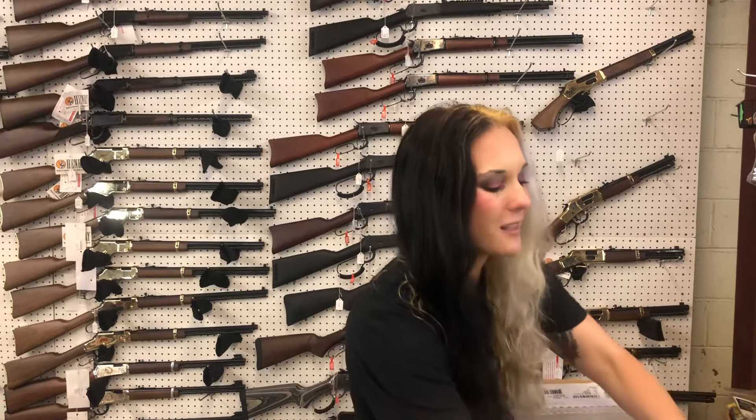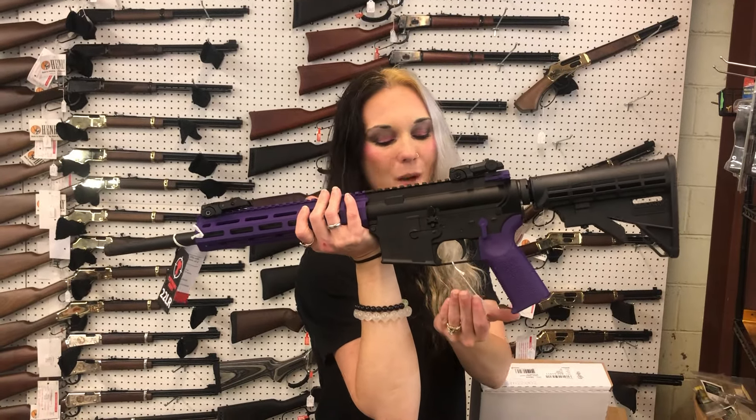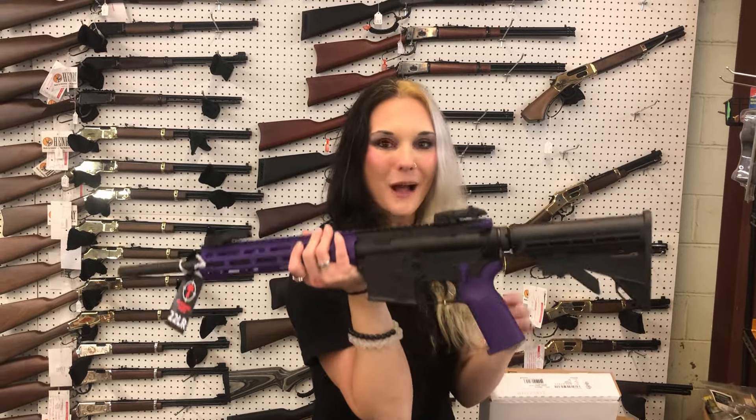Last but definitely not least for the day — Tipman M4-22 LTE in purple and black, 22 Long Rifle — $435. I hope everybody has a fantastic day and I'll see y'all tomorrow. Bye, y'all!